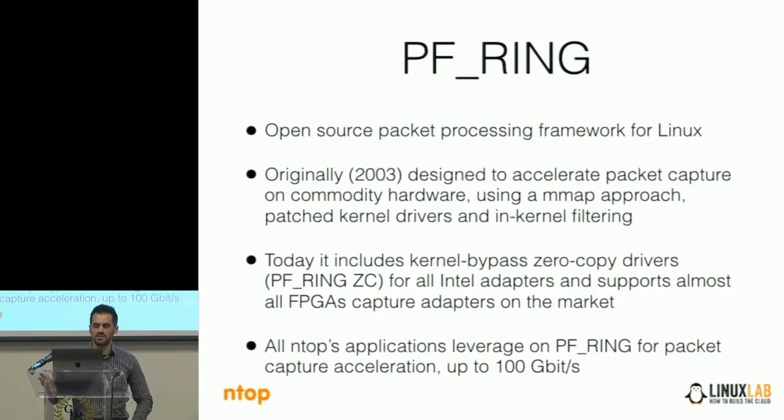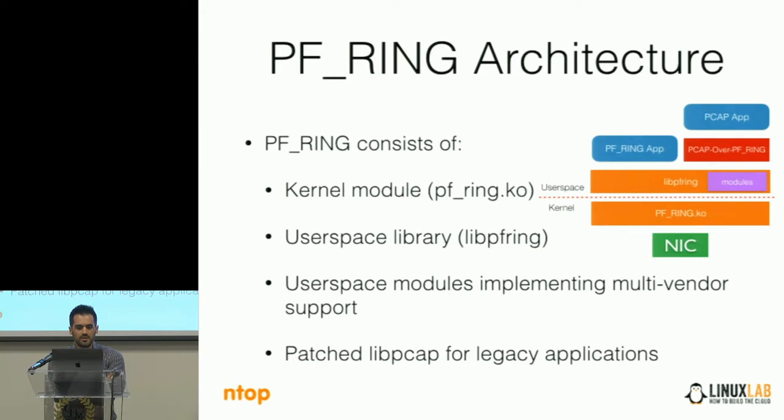Today we also support almost all the specialized adapters on the market for packet capture, so we are able to capture up to 100 gigabit. PFRing consists of a kernel module used to talk with the stack and with the kernel network drivers for moving packets from the driver to the application. We have a user space library which you include in your application if you want to capture traffic with PFRing. This library contains extension modules for running packet capture on many adapters to implement multi-vendor support. You can use our optimized PFRing API, or you can use libpcap if you have a legacy application — you just use our PFRing-aware libpcap and link it in your application.